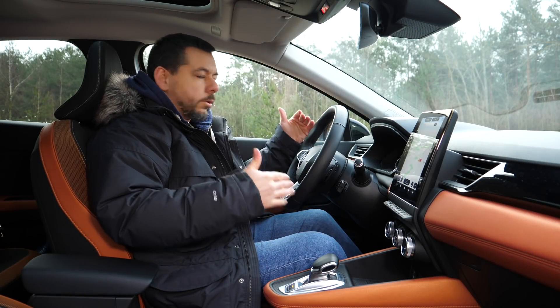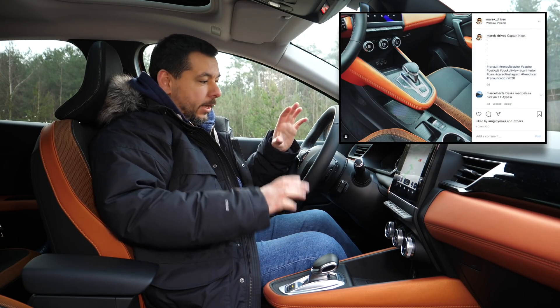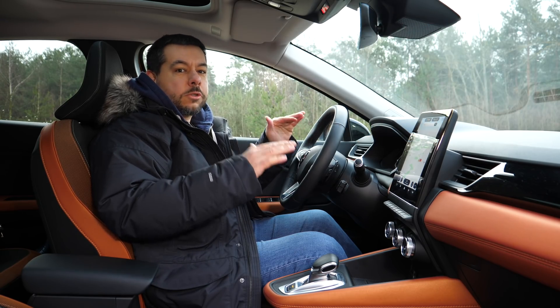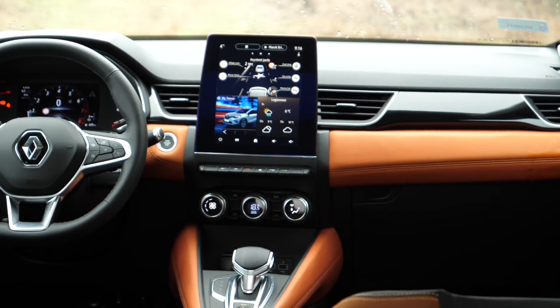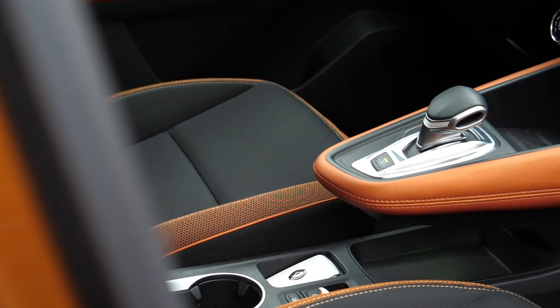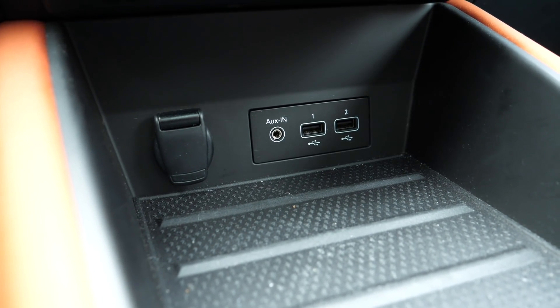The first time I opened the door to the new Captur and saw the cockpit, I stopped to take an Instagram photo. Having just come from the Skoda Kamiq, I never felt compelled to photograph that interior. The Renault Captur interior is beautifully finished and at first glance seems very practical. Under the floating console there is an induction charger with a light so you won't forget your phone.